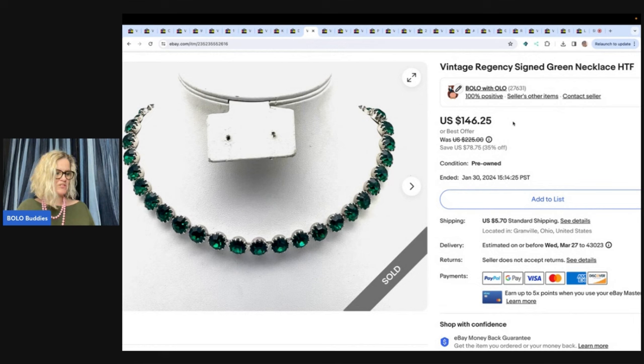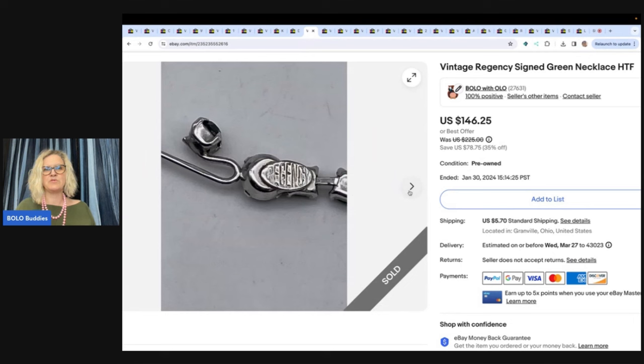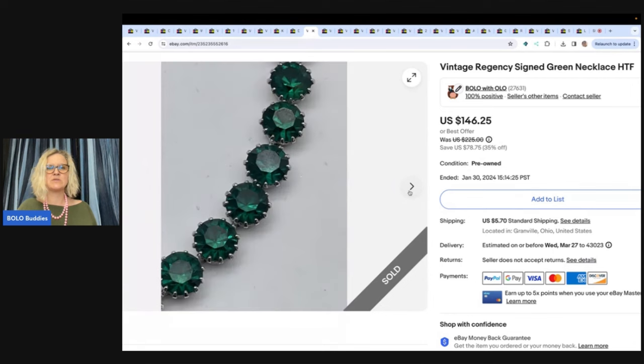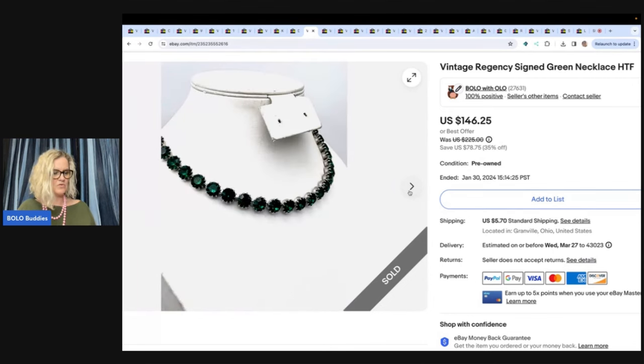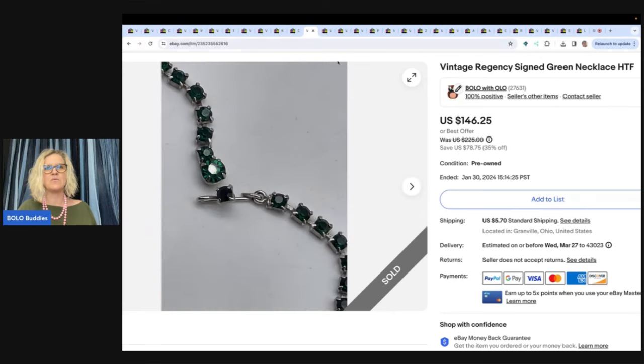This is a vintage Regency necklace and I could not find any comps on it. I thought it was beautiful — I'd never heard of the brand. So I did a search on it since I was doing the research, and I just put this one on eBay. It sold for $130 and the buyer paid shipping. It is just absolutely beautiful.